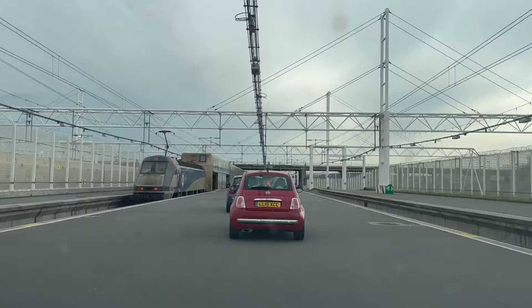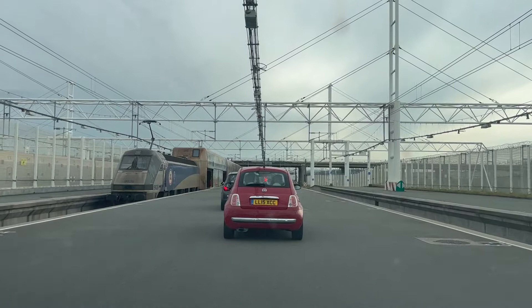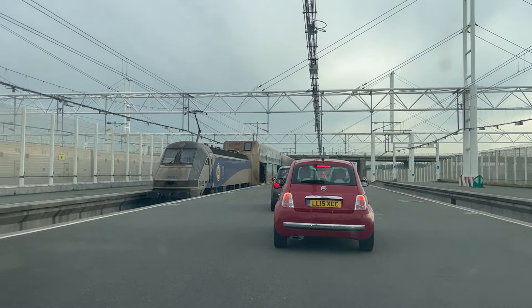Hey, this is Stu for Out and Back Travel. I make videos to help inspire your own theme park adventures. Coming up in this episode, we're firing up the road trip radar to see which parks are near the Eurotunnel terminal in Calais.